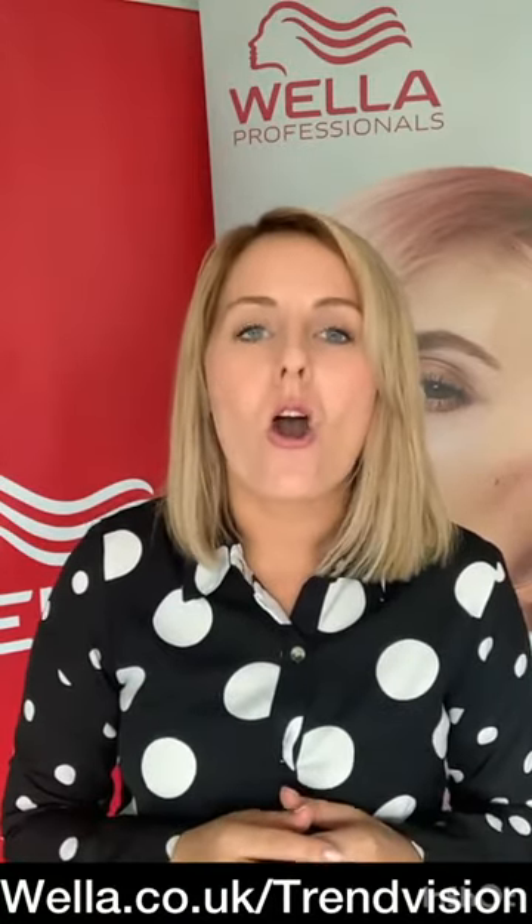Hi everyone, we're back with you with the frequently asked questions surrounding the TrendVision submissions. In this video, I've clustered together all of your frequently asked questions. However, make sure that you check your competitor brief for the specifics surrounding your category. You can find this in an email sent by us or you can see this at wella.co.uk/TrendVision.